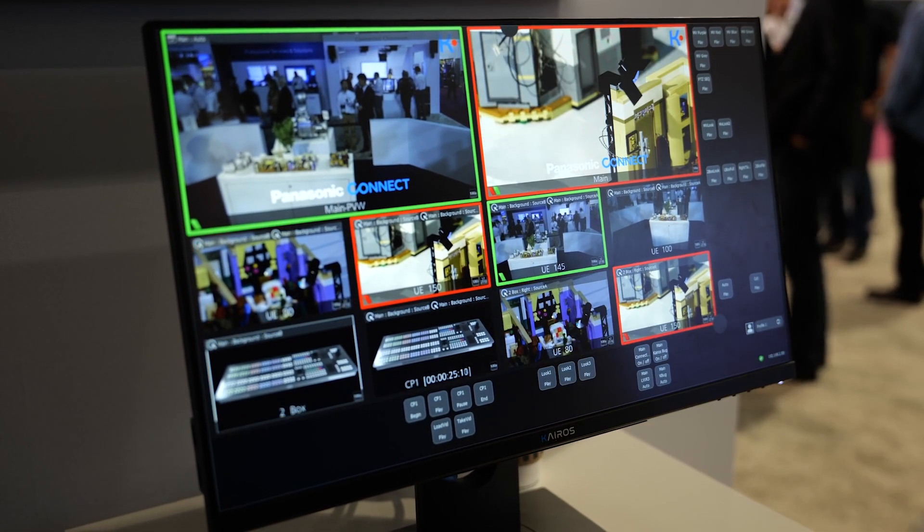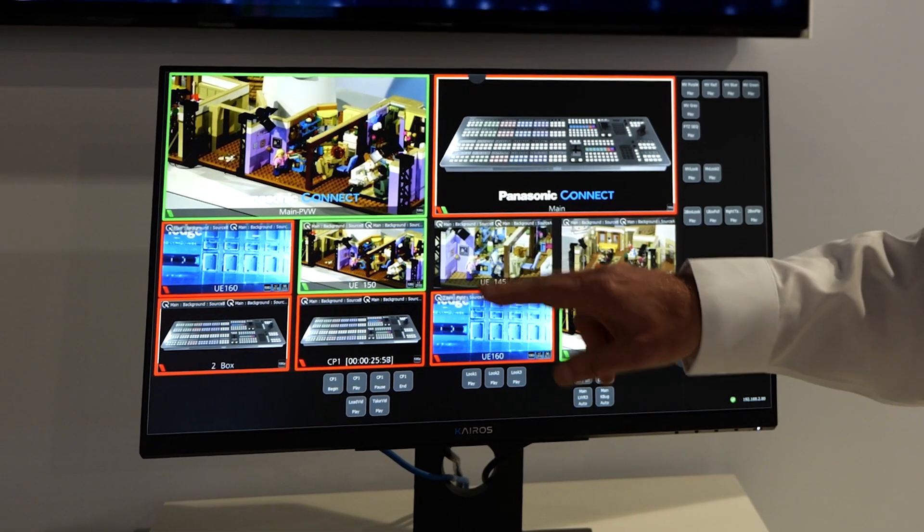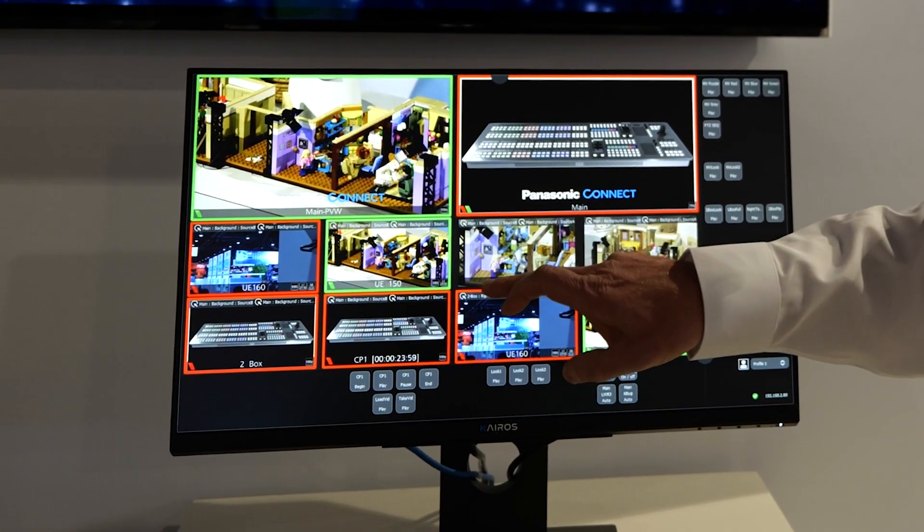Another thing that we've added, which will be available starting with the KC200, is the touch control panel — another control surface for K-ROS which runs on a Windows application software. That allows you to look at a multi-view and select sources by touching on the screen of that source.